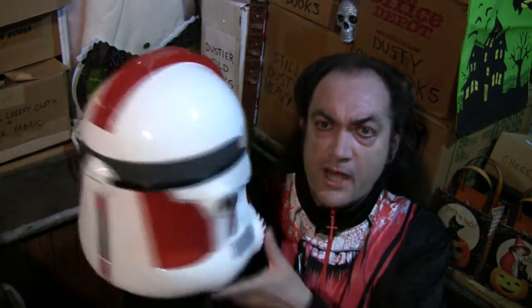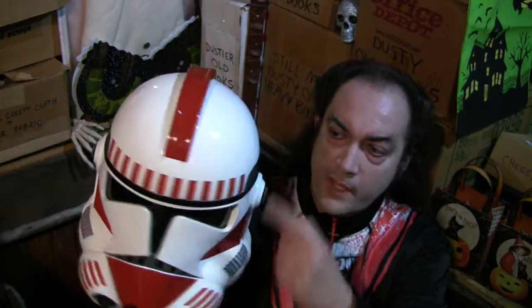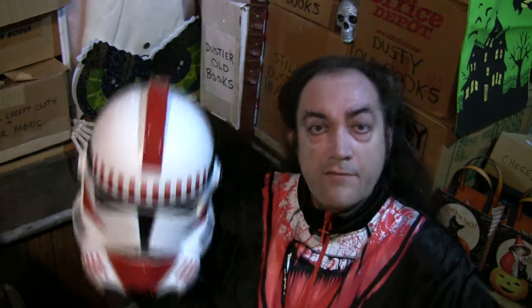I'm a big fan of the Star Wars helmets — I like those designs a lot. One of my very favorites from the three prequel movies was the Shock Trooper, which is kind of like the Clone Troopers only with these very cool red accents, and some of the uniform also has red parts.